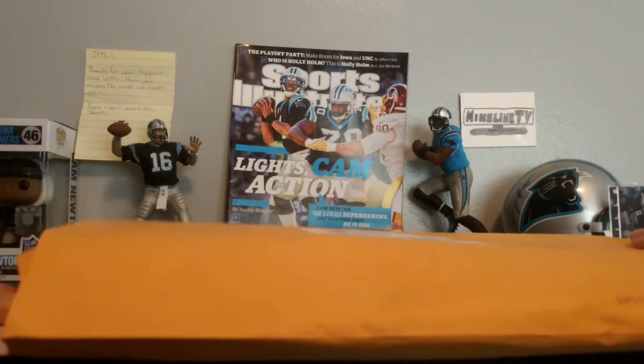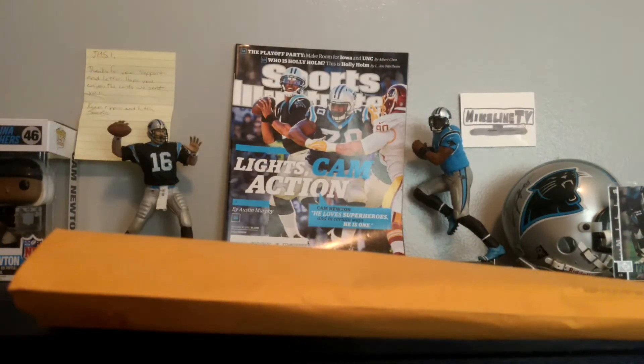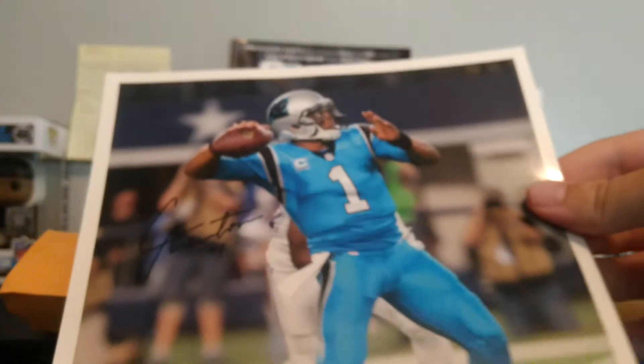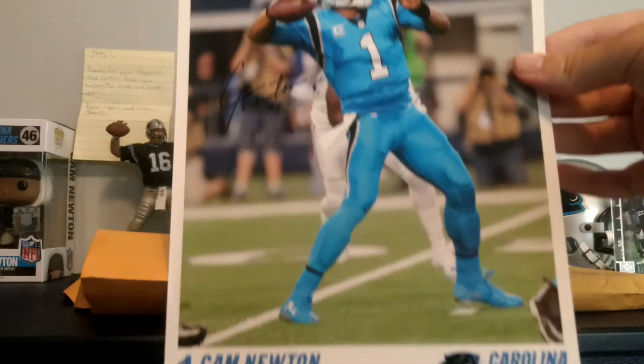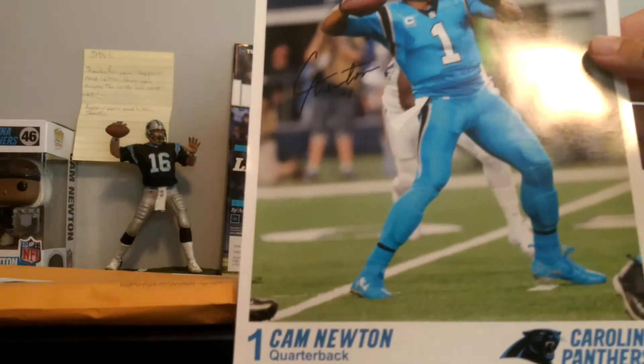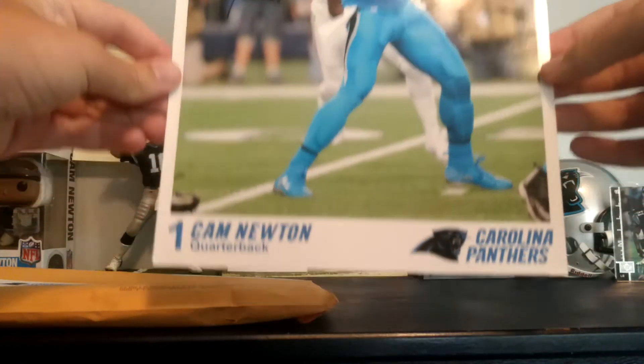Feels like a lot of picture frames in here. So here's a Cam Newton picture — pretty nice in that color rush uniform. I don't think it's an autograph though, but pretty nice.